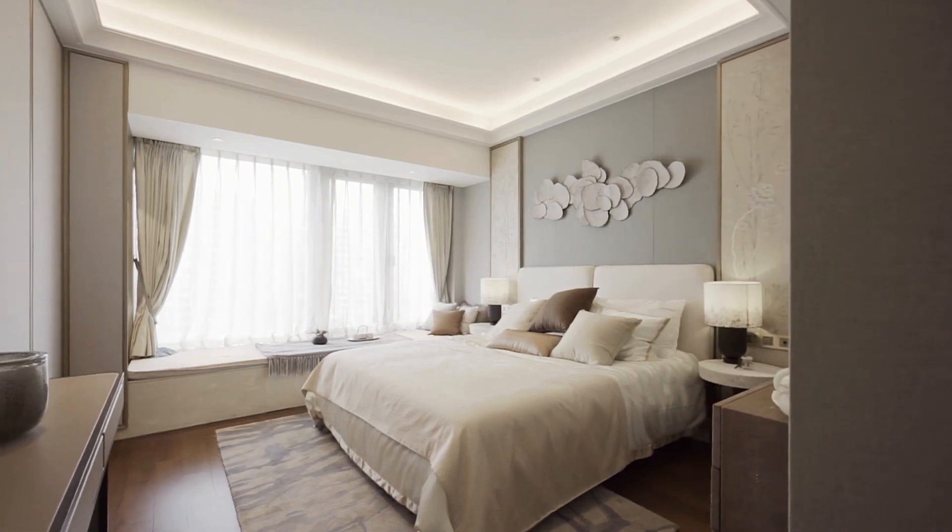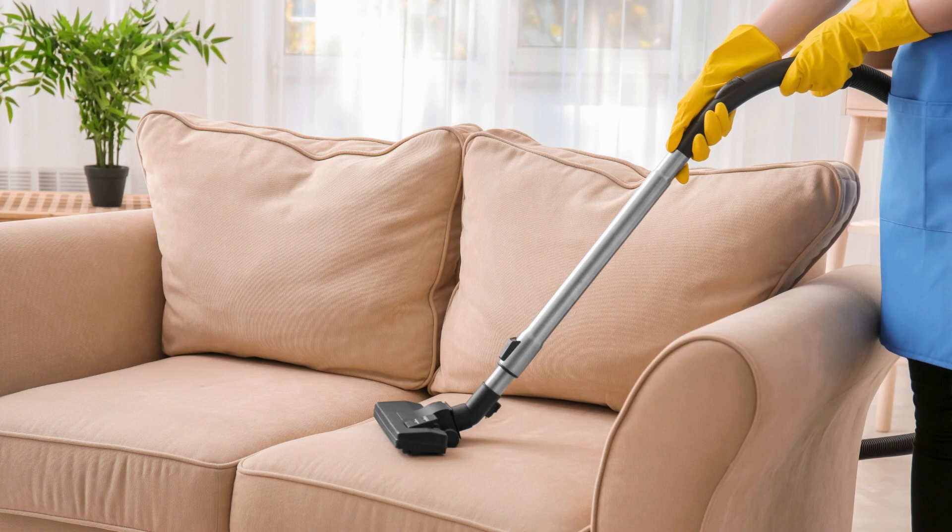Lastly, head to the bedroom. Make the bed, put away any clothes or clutter, and vacuum the floor.